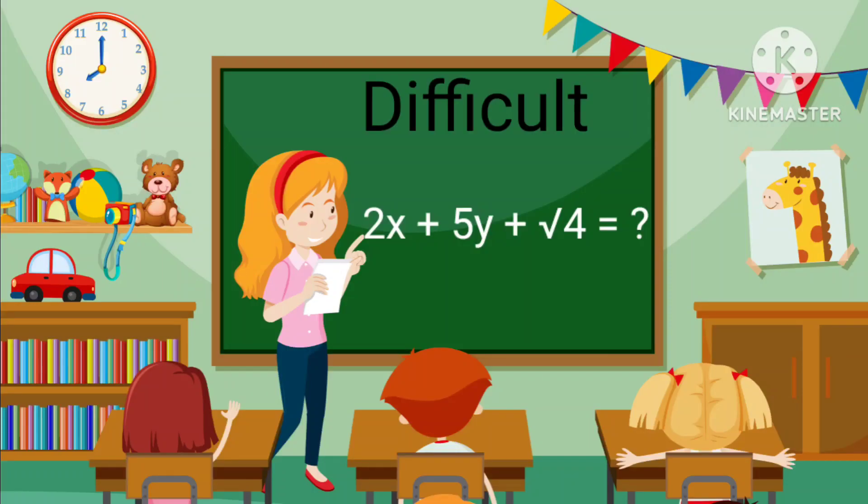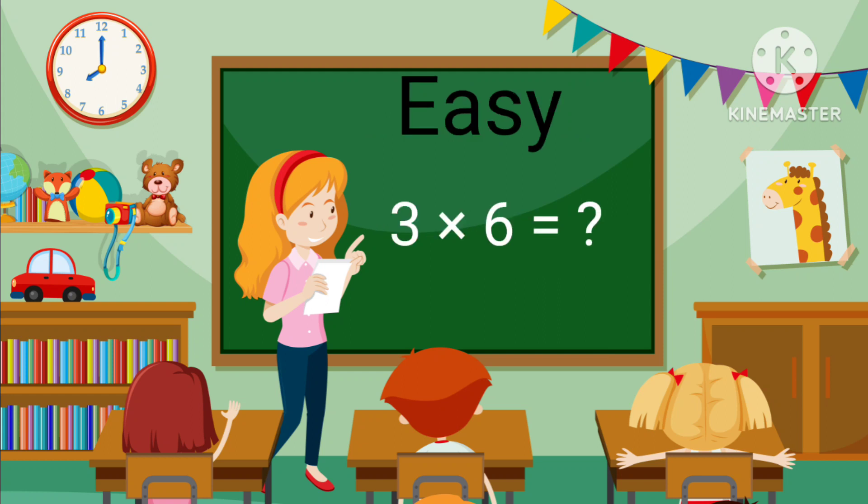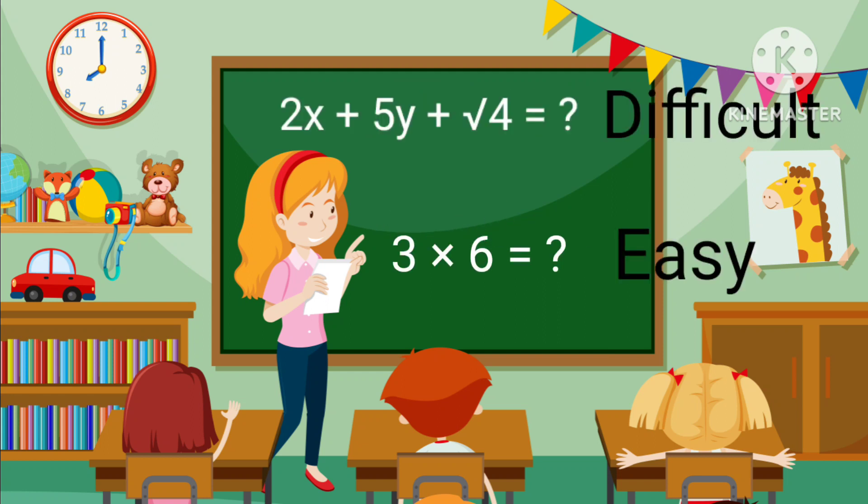This sum is difficult. This sum is easy. Difficult and easy.